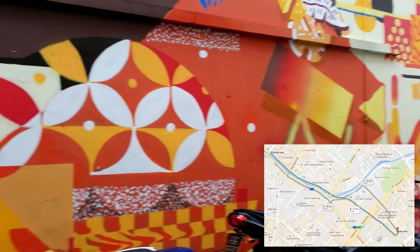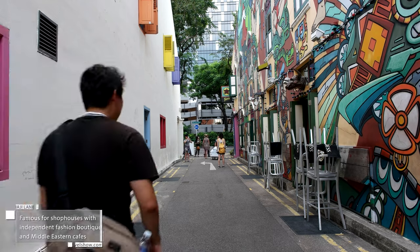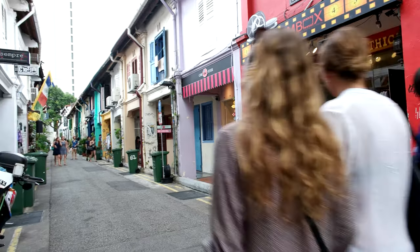Just a 15-minute walk near Arab Street is the off-beaten-path Haji Lane, filled with street arts, trendy bars, quirky shops, local eateries, and shisha bars. This is one of the few remaining parts of Singapore untouched by the extensive modernization over the second half of the 20th century.